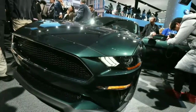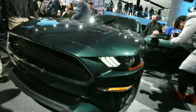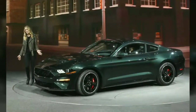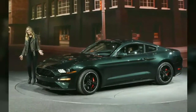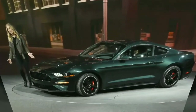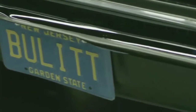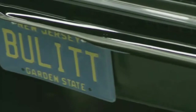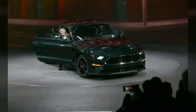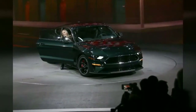The new Bullitt features everything from the Mustang GT Premium and Performance Package, while its updated 5.0-liter V8 engine puts down 475 horsepower and 420 pound-feet (570 Newton-meters) of torque, allowing for a top speed of 163 miles per hour (263 kilometers per hour).